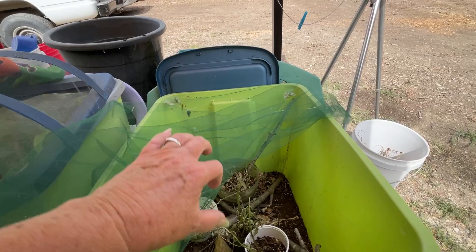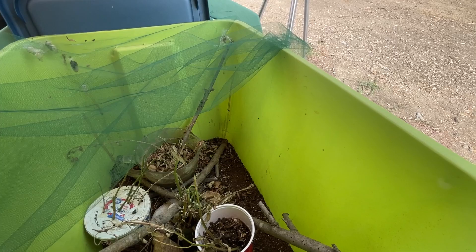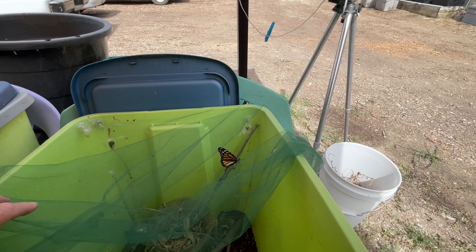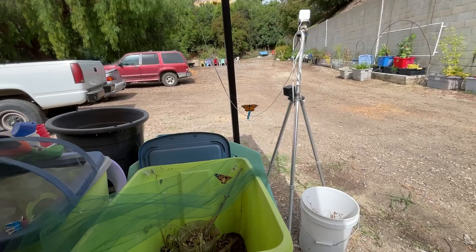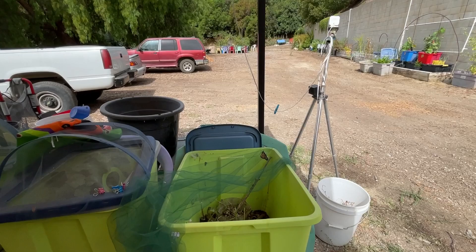This one's ready — my granddaughter got to release one. Oh, you're ready — off he goes. I've noticed that some of the chrysalis are small and the butterflies come out on the small side, and if they're bigger you get a bigger butterfly. This isn't something I want to keep doing, it takes a lot of time.